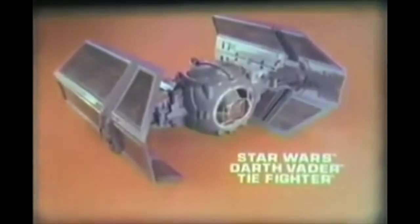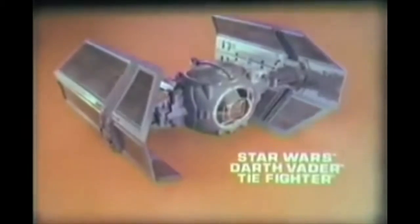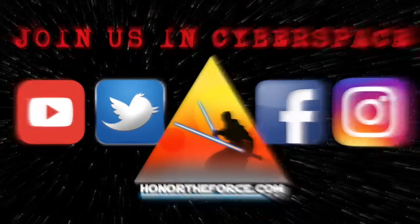Star Wars Darth Vader TIE Fighter. New from Kenner. Star Wars.